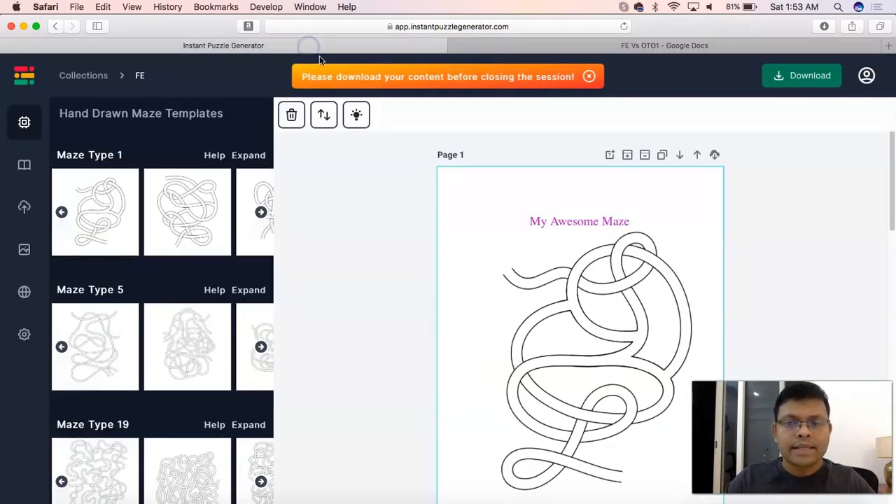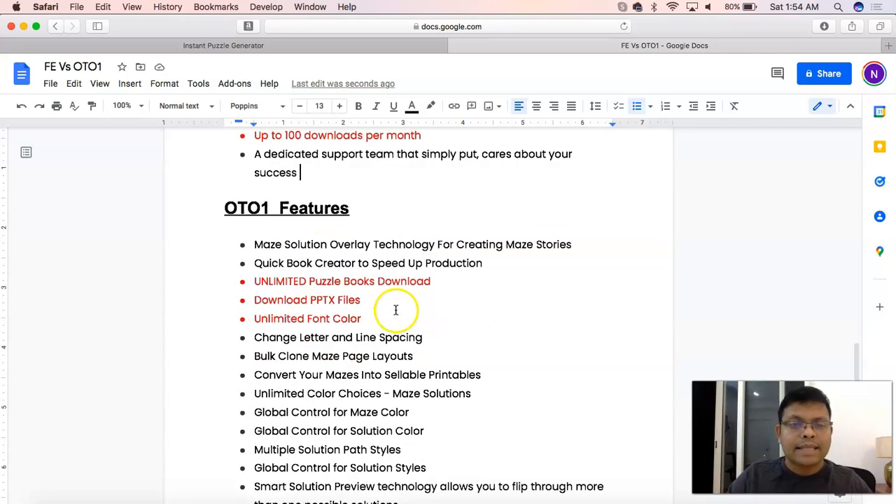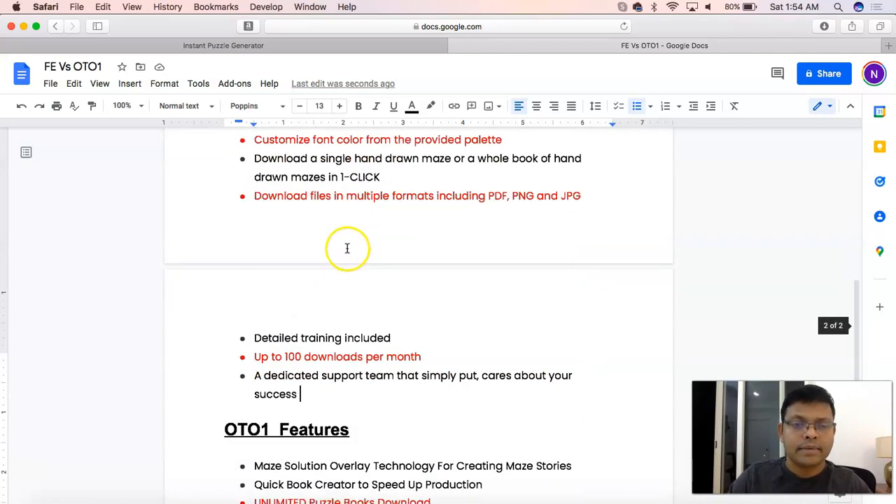Our dedicated support team simply put cares about your success. We are committed and dedicated to the success of our tribe. We have an amazing tribe of about 1,400 low content publishers who are there to help each other out, and we have been creating success stories. Now let's go back to the OTO1 features and look at what other options are available.